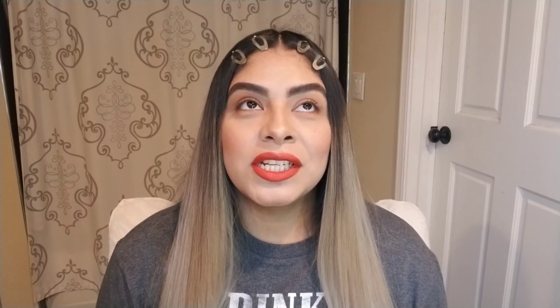Hey my loves! Welcome back to my channel, and if you are new here, welcome. My name is Samantha. Today we are going to be doing a video that I've been wanting to do since my last video — comparing the Go Big or Go Home Kat Von D Mascara with one of my favorite mascaras, the Better Than Sex Mascara. So let's get started.